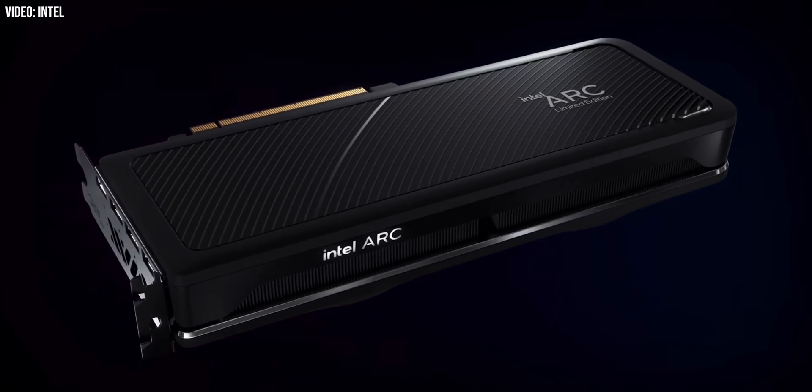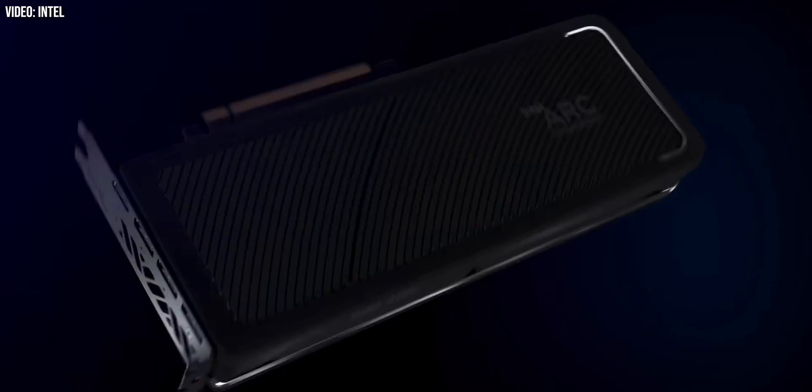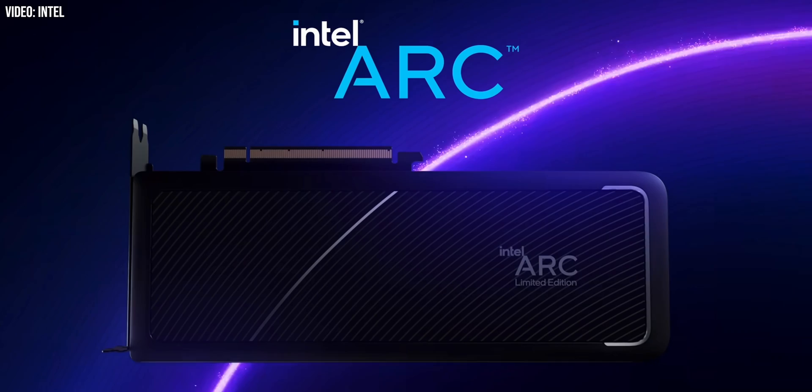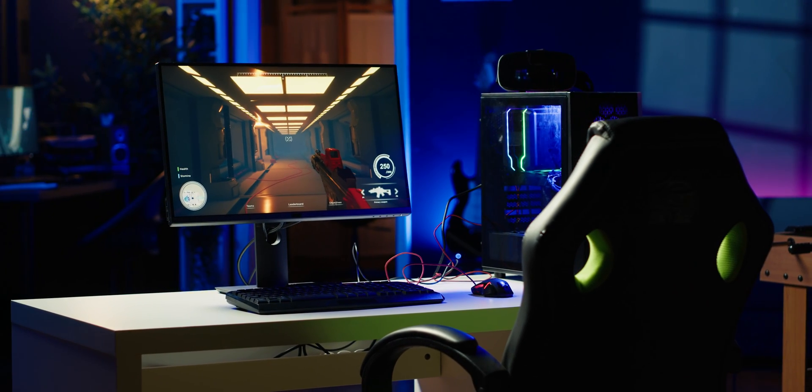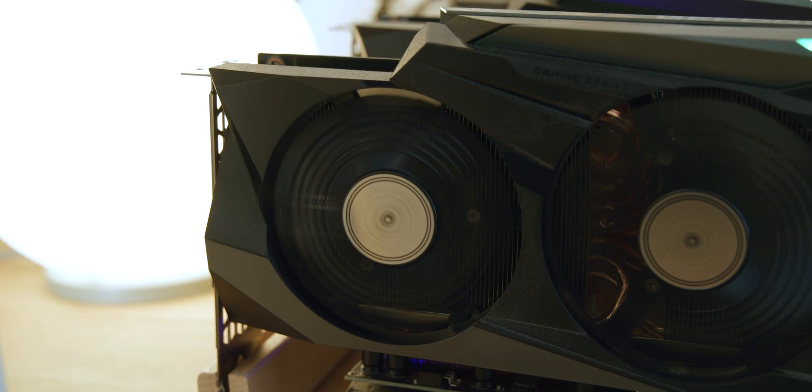There's a lot riding on Intel's new desktop Battlemage GPUs. Competition is a good thing, and I'm definitely hoping Intel can make it work and continue to be that much-needed third player in the GPU space. Ultimately, only time will tell, and we'll know more in early 2025 when these new cards eventually break cover. If you've used an Intel ARC card or you're looking forward to Battlemage, share your thoughts in the comments and subscribe for more coverage going into 2025 and beyond.